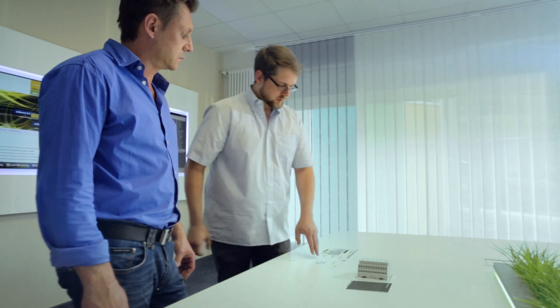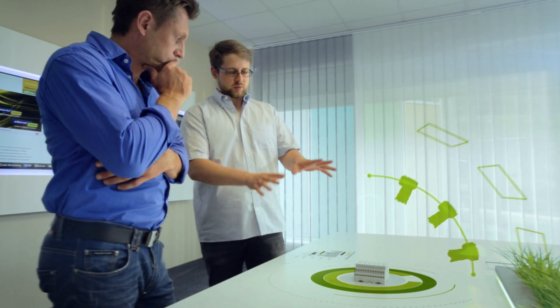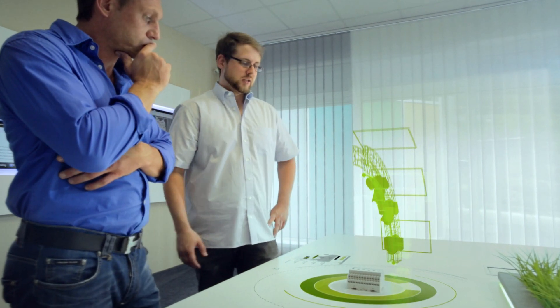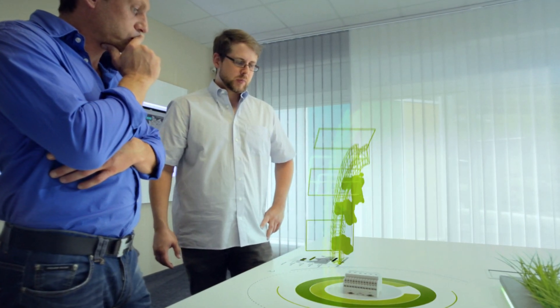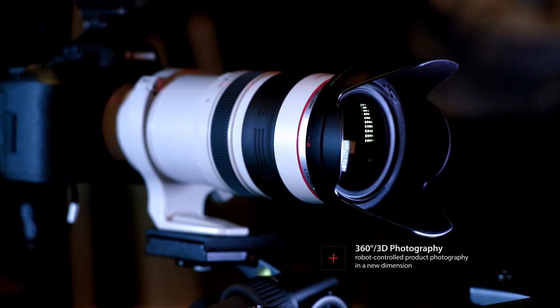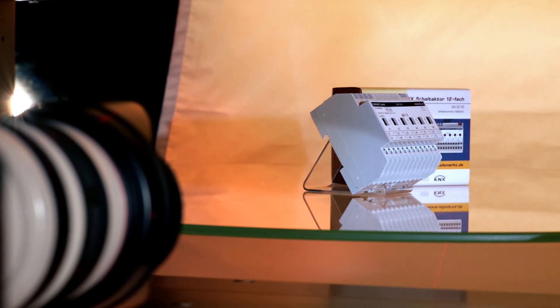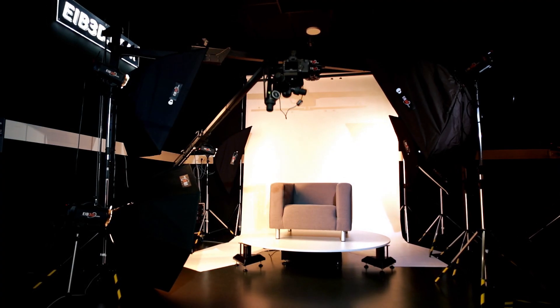There is one question the Eibmacht team deals with every day: how can we present our products in an even more efficient and effective way to our customers? The solution is an exceptional 360-degree 3D photographic studio. It permits robot-controlled product photography in a new dimension. The products can be experienced from all sides and in particular down to the smallest detail.